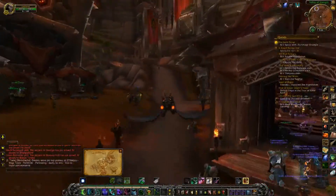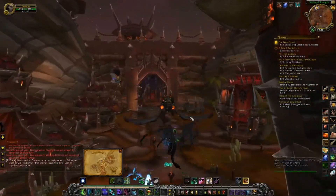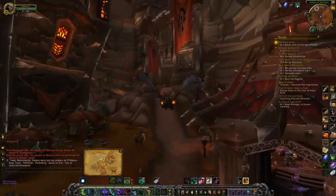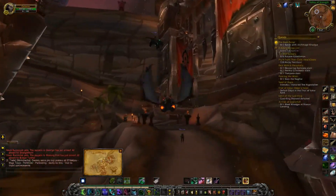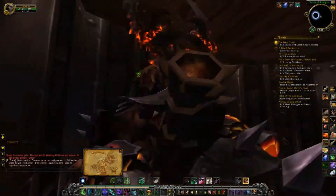If you don't have a flying mount, you come this way — there is an open area. You come in here, this way up to this tower right here. There is an elevator — we just skip it.